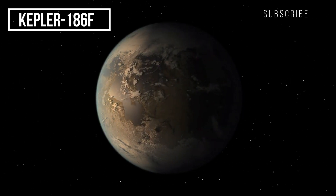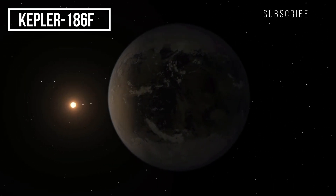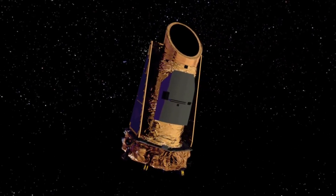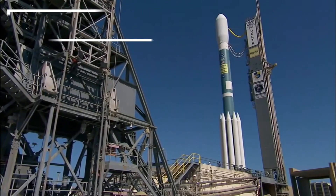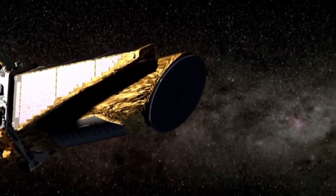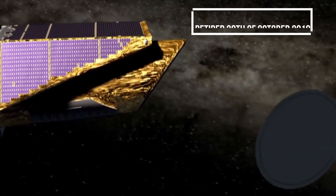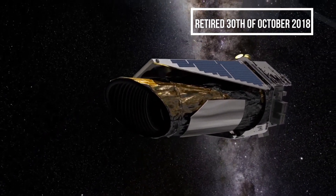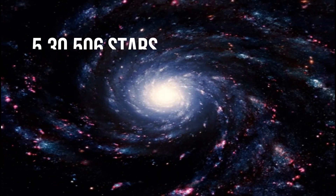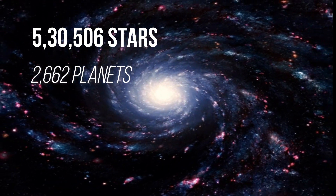NASA is continuously trying to find out new planets around the space with the help of different telescopes, like the Kepler Space Telescope. This telescope was launched with an aircraft on 7th of March 2009, and was officially retired on 30th of October 2018 due to reaction control fuel depletion. In this period, this telescope found 5,30,506 stars and 2,662 planets.